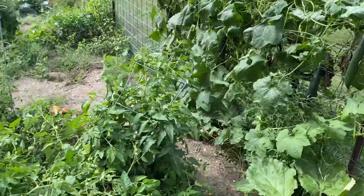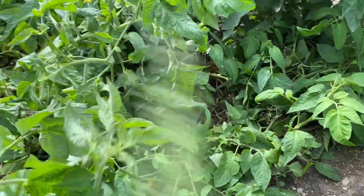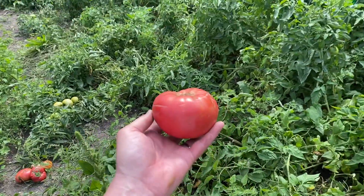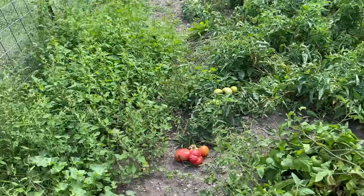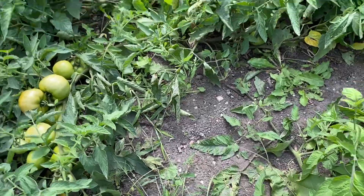It is like a jungle in here. This is our first time gardening in this spot. This looks nice, doesn't it? Yeah, I would just put my finger in it. Way to go. It was really ripe.